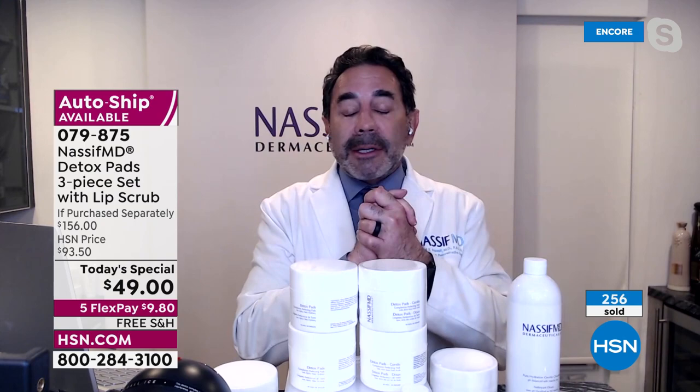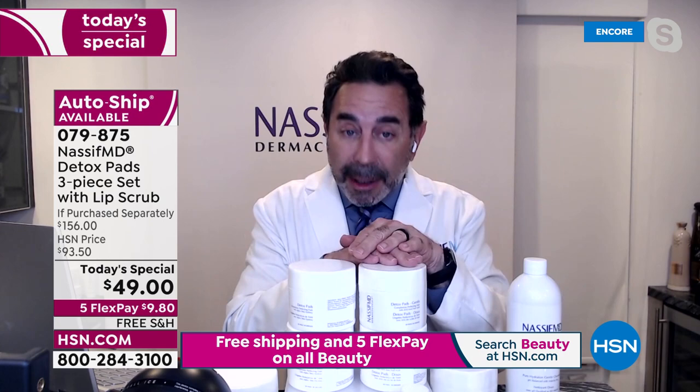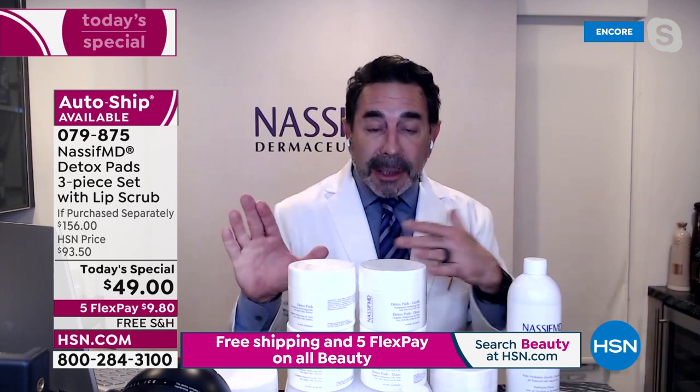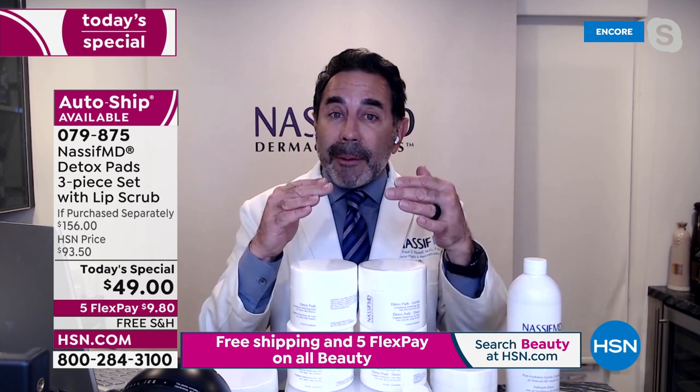The formula contains ectoin as a hydrator and witch hazel extract to soothe your skin. The regular formulation has glycolic, lactic, and salicylic acids plus all the fruit acids, ectoin, and witch hazel extract. The gentle formulation — if you have a sensitivity to glycolic or salicylic acid — is packed with incredible fruit acids. If you haven't tried these, start with the original.